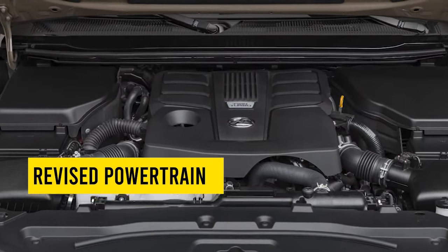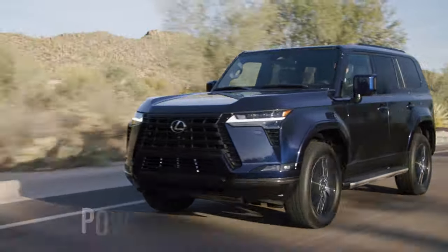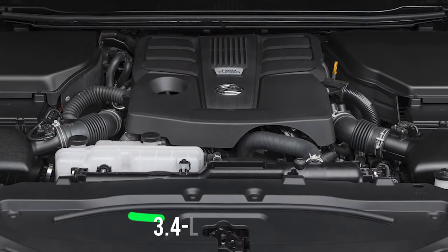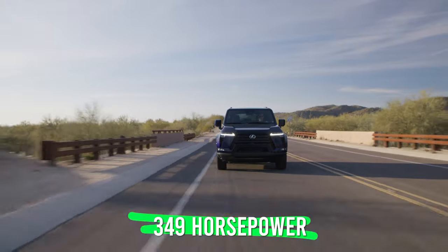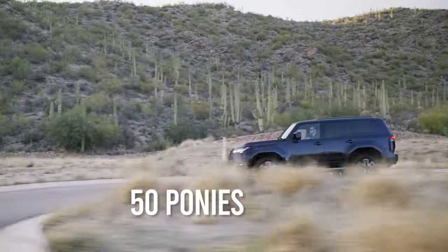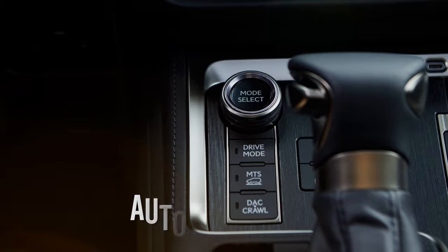Out with the old and in with the new seems to be the motto of the third-generation Lexus GX, as significant changes have been implemented in the powertrain department as well. Instead of the gas-guzzling 4.6-liter V8, the new GX now relies on a more balanced 3.4-liter twin-turbocharged V6 that's capable of generating 349 horsepower and 479 pound-feet of torque. Despite a drop-down in terms of displacement, the new V6 delivers almost 50 ponies and 150 pound-feet more than the old V8. Transmission has also been revamped, as a 10-speed replaces the old 6-speed automatic.